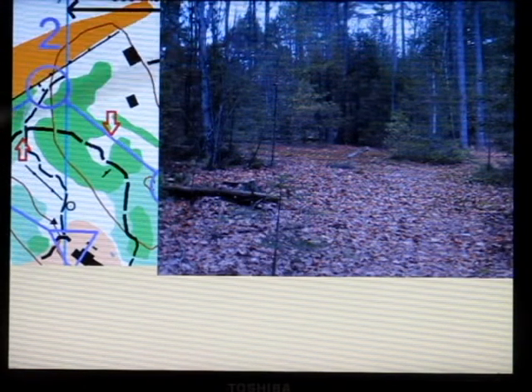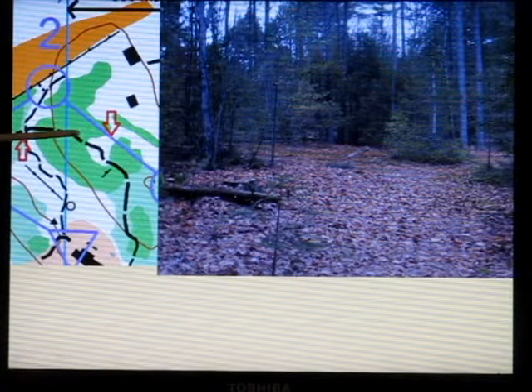It is thicket — thick balsam fir in this case. This is reasonably thick; you would not go through that either. So there is an opening there. Now I am on the trail in the opening. I now know where I am.